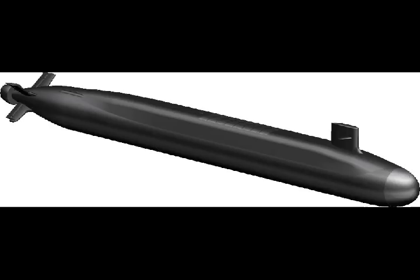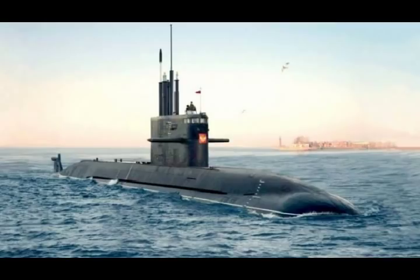The X-shaped stern will restore maneuverability to submarines, as submarine designs progressed from using a propeller to using a propulsor to improve quieting. Submarines lost some surface maneuverability, Navy officials explained.